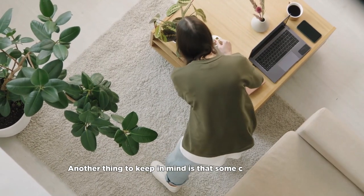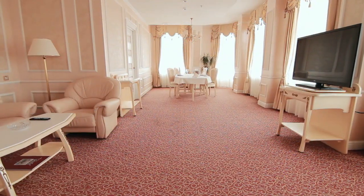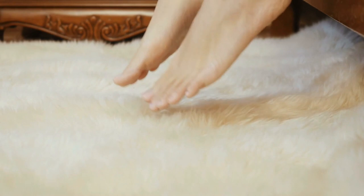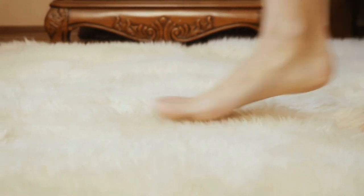Another thing to keep in mind is that some carpets have a lower resistance to heat than others. For example, a carpet with a tighter weave has a lower resistance to heat than carpets with a looser weave. This means that carpets with a tighter weave will heat up faster and more efficiently than those with a looser weave.